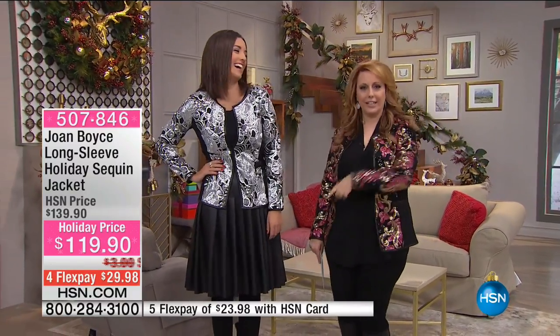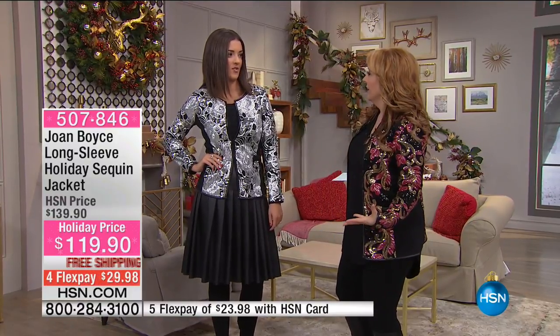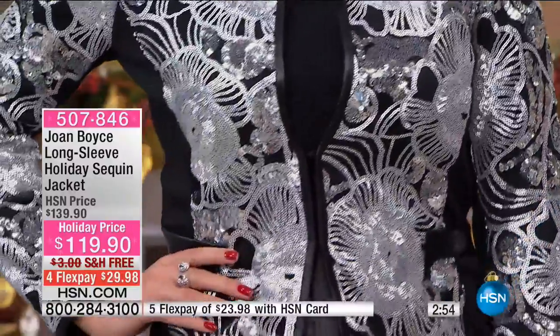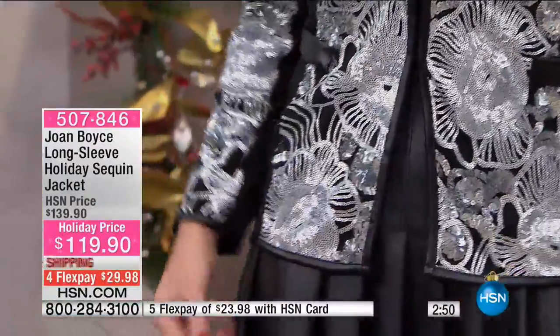You can't put sparkles on and not feel like you're having a party. Joan Boyce is so fun to watch — she does such a fun show, so tune in; she's going to be on at 11 p.m. tonight. This isn't going to be on until later tonight. Under $30, free shipping and handling, HSN card holders get extra flex payment — just $23.98. Sizes from extra small through 3X.